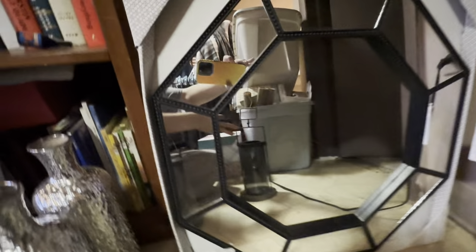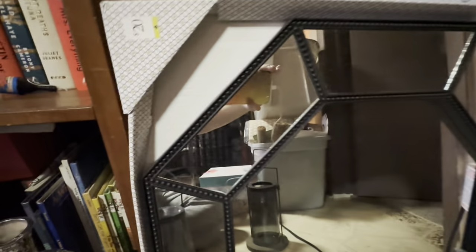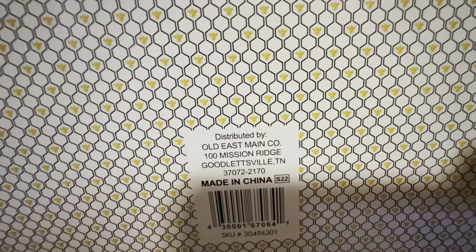I got this beehive mirror — it was 20 bucks and I paid one penny. This is what the back looks like — see all the bumblebee prints — and there goes your UPC.